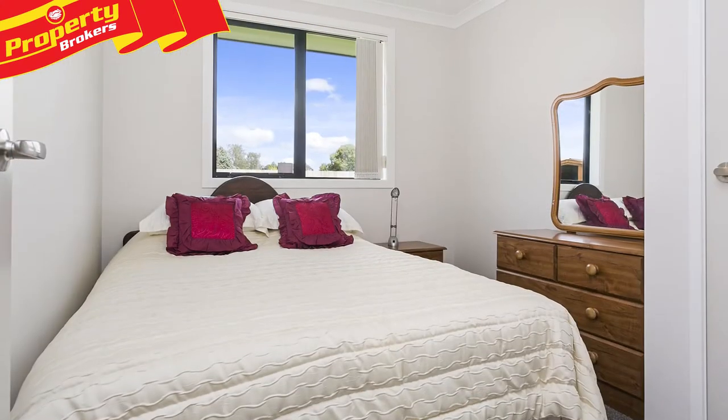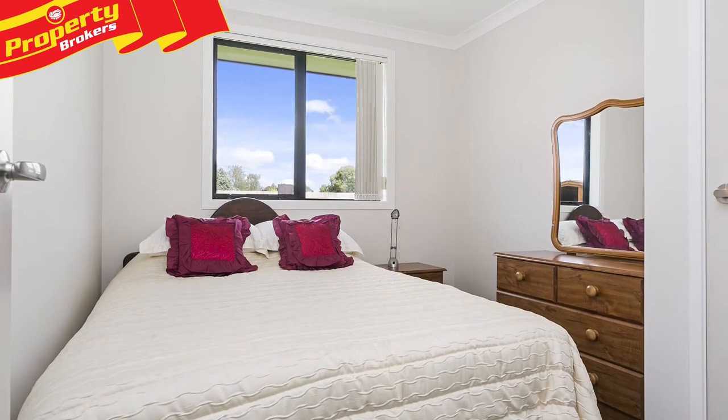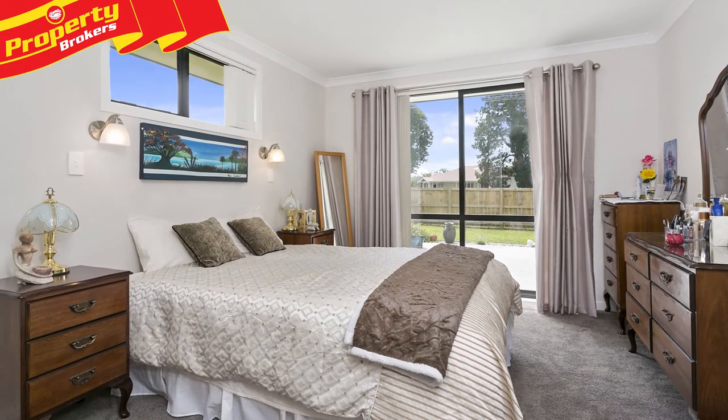Hi, I'm Natalie Reeve of Property Brokers Matamata. Welcome to another great listing. Just move in — solid and dependable and less than one year old, this newly completed four-bedroom brick and tile home at 28 Mowbray Row is located in part of a new subdivision, only minutes north of Matamata.